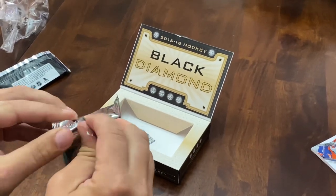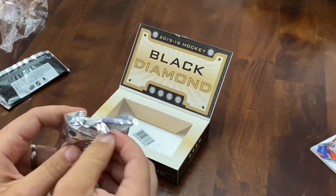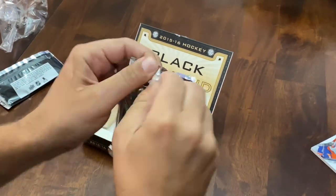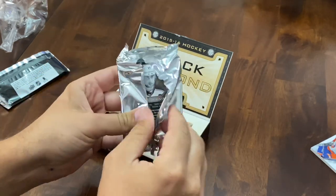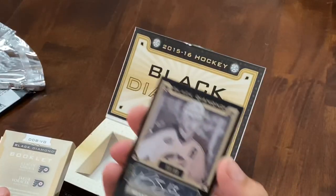So 1516 Black Diamond Hockey. Obviously it's McDavid or Bust. You can probably grab some Eichel stuff in here. Other rookies would be like Max Domi and stuff like that, but you're basically looking for McDavid or Bust right now.